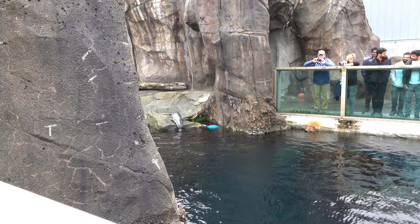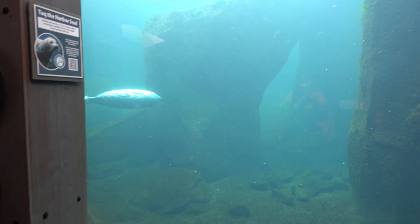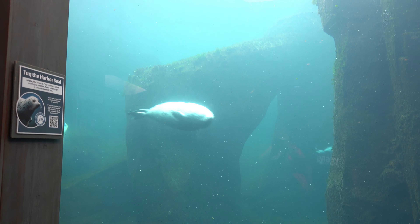Here's a harbor seal. They had three or four of them the day we were there. The ones in this tank are mostly ones who are there permanently due to injuries or illnesses. These guys seem to be having a lot of fun and like to show off for people.